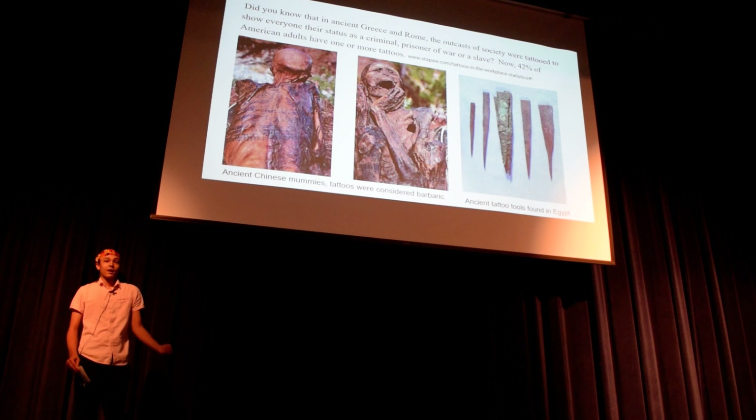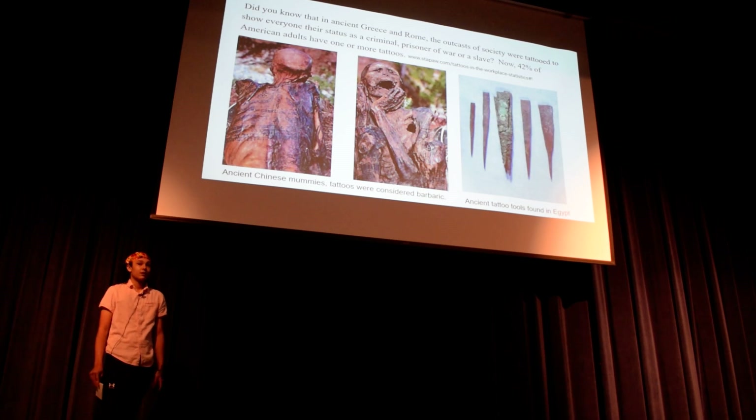I'm Riley Fortier, and I did my senior project on research and the answer to the essential question: what makes a good tattoo? I surveyed friends and family, I interviewed my birth mother, and I created my own tattoo designs in eight different styles.